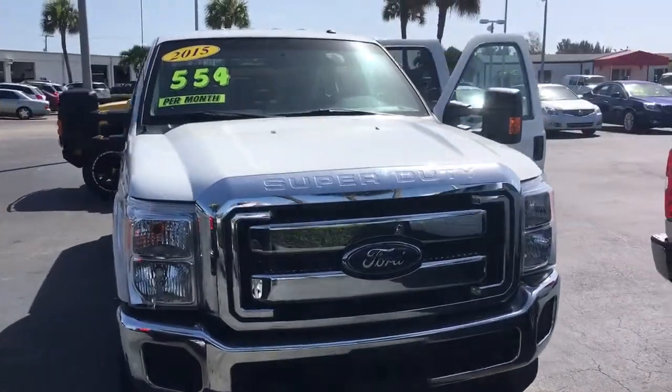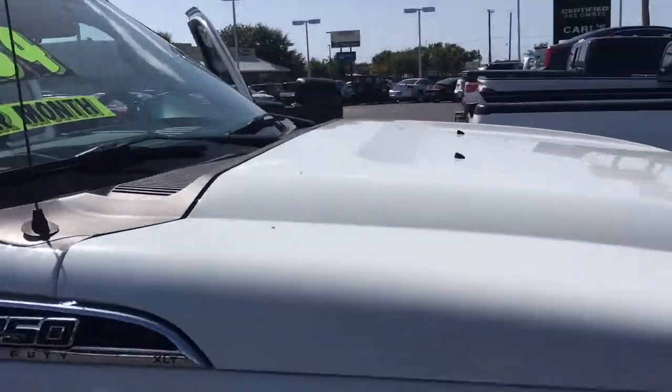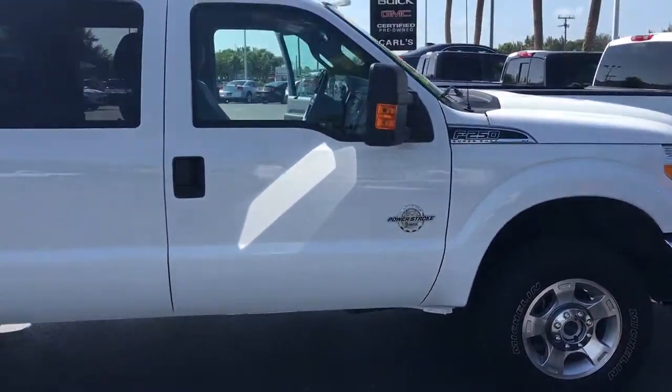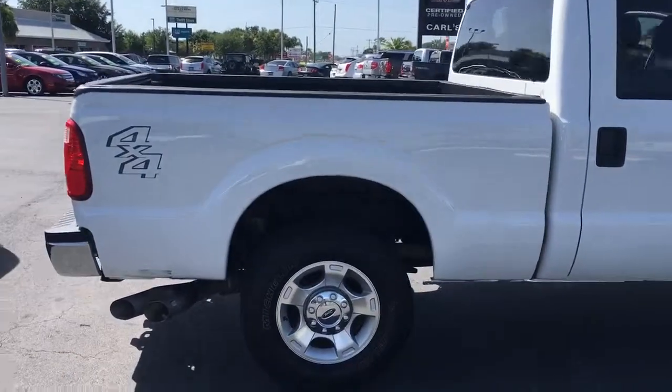Hello, my name is John Dee from Carlsbuick GMC. I just want to shoot you a real quick video of our 2015 Ford F-250. This is a 6.7 liter diesel engine, 4x4, full crew cab.